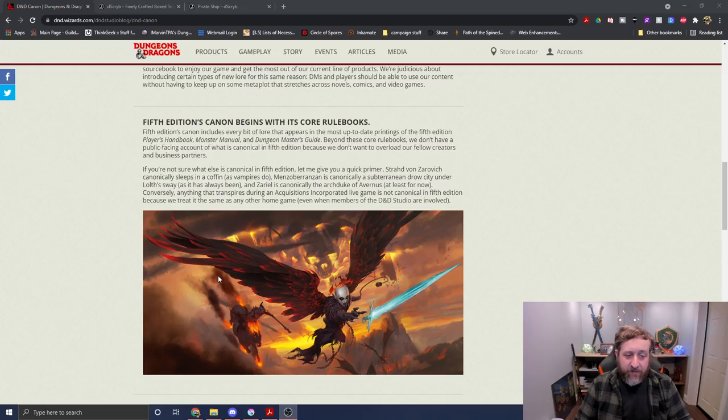So even all of the adventures and source books released since those three core books are technically not canon. The only existing canon for us, the layperson, is the core rule books. Then the article gives examples: 'Strahd von Zarovich canonically sleeps in a coffin as vampires do. Menzoberranzan is canonically a subterranean drow city under Lolth's sway, as it has always been. And Zariel is canonically the Archduke of Avernus, at least for now.' That throws me off because I believe Sword Coast Adventurer's Guide references Laeral Silverhand as Open Lord of Waterdeep — but if it's not a core rule book, then it's not canonical?